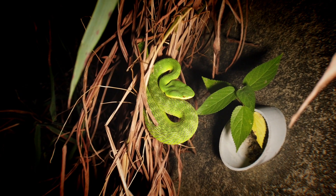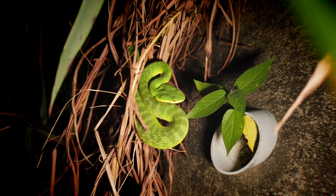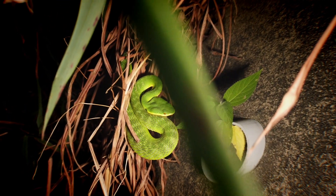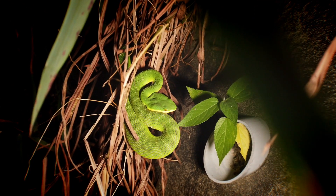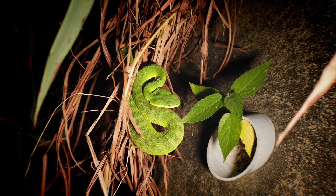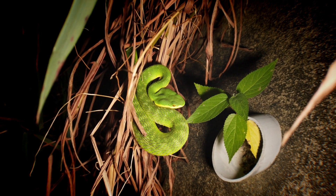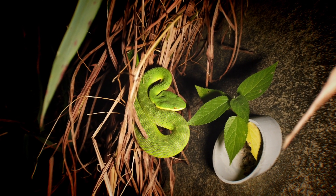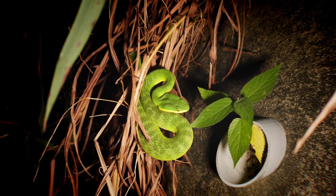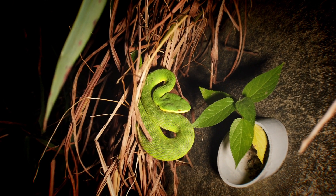Bamboo pit viper number three for the evening — a female coiled up and hunting, just like the others. Not going to bother her too much; she's ready to strike and I can't tell if she's puffed up defensively or if she's just got a meal. Either way I don't want to bother her. This is actually a great location for vipers — we find quite a bit here and there are a lot of big females around, so not too surprising. Another great find.